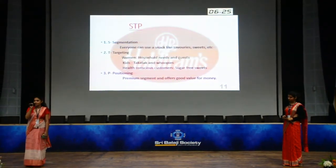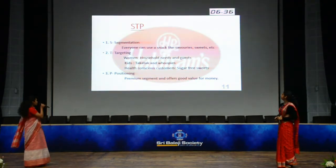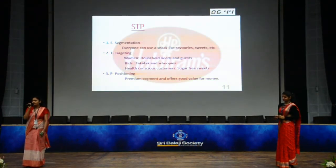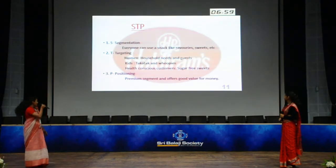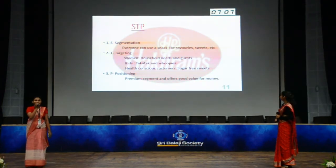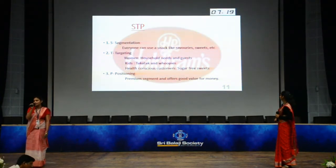Haldiram uses STP for its products. S stands for segmentation, T for targeting and P for positioning. For segmentation, everyone can use their snacks, namkeen and sweets. For targeting, women are the primary household buyers and decide what to serve to guests, so Haldiram targets women for their sweets and snacks. They also attract kids through products like Takatak and Whoopies. For health-conscious customers, they have introduced sugar-free sweets. In positioning, they have positioned themselves as a premium segment focused on quality and standardization of taste.